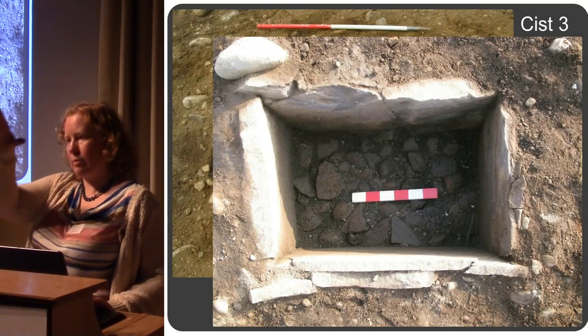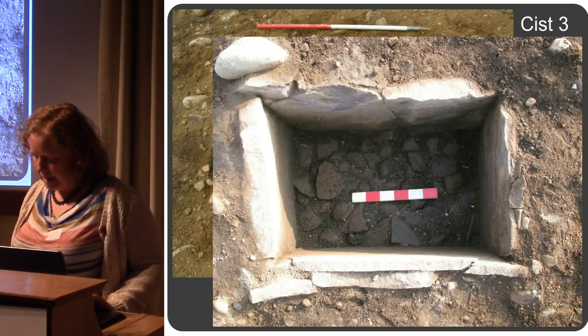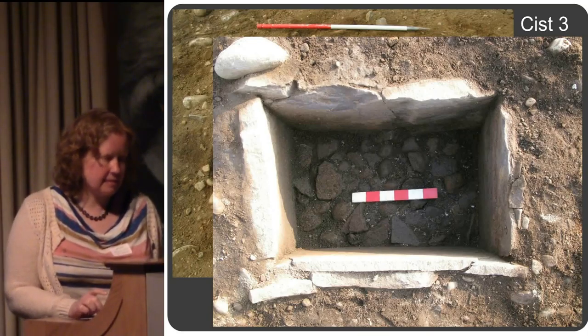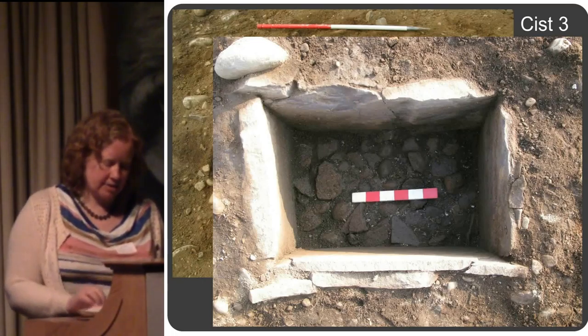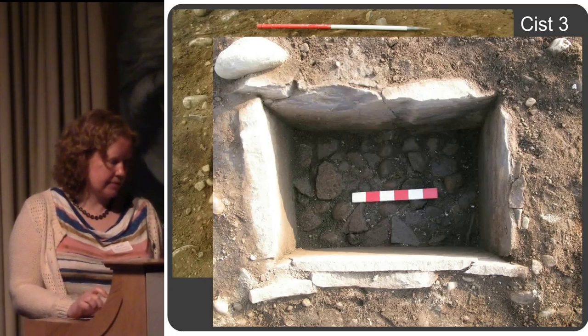Material was put in, then a layer of cobbles, then more cremated material on top. Again three individuals: a female young adult, a sub-adult — sort of a teenager — and a juvenile. A flint scraper was recovered from the fill.